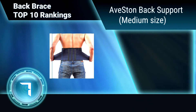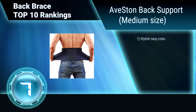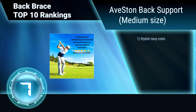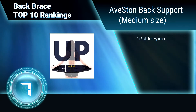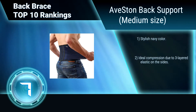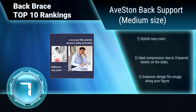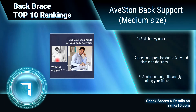Ranking Number 7: Aave Storm Back Support, Medium Size. This back brace decreases the load on the spinal column, provides strong support to weak muscles of the back, and prevents dislocation of the vertebra. Its unique construction keeps the back in an upright position. Comfortable and stylish in navy color. Ideal compression due to 3-layered elastic. Anatomic design fits snugly.